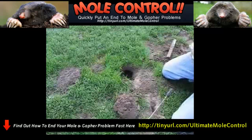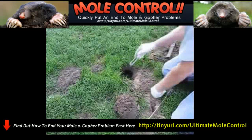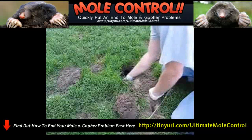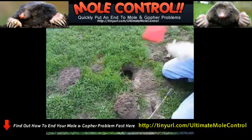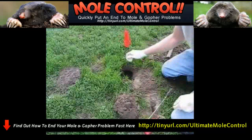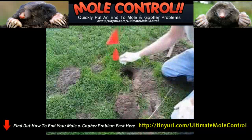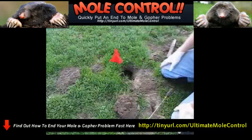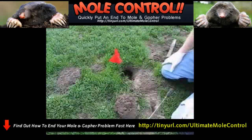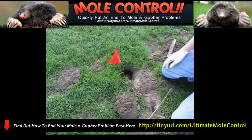We're going to put another trap in the other direction. Like I said earlier, we don't know which way this gopher will be coming, so we'll set another one in this direction. You want to use some type of stake to stake these down. The gopher may pull the trap underground if it doesn't kill them immediately, and you may also have the trap dug up by a raccoon, a dog, or some other animal. The stakes will help prevent that.